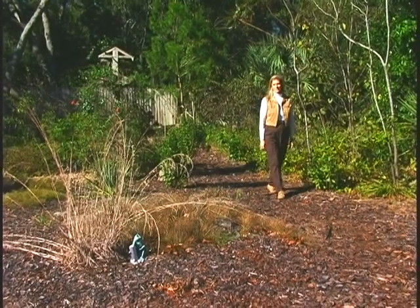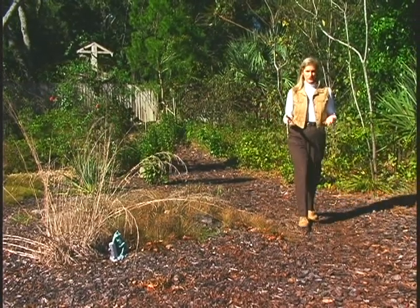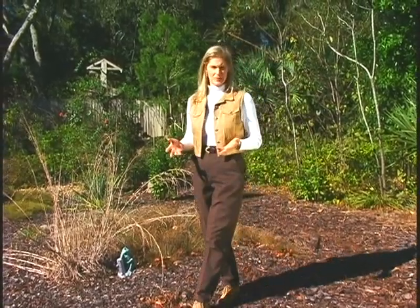Florida native plants and wildflowers — beautiful, low maintenance, hardy, and they come free with every piece of land in our state. So why do we plow them over and destroy them when a development goes up, then bring in exotic plants and turf grass to take their place, both of which require lots of water, maintenance, and mowing?